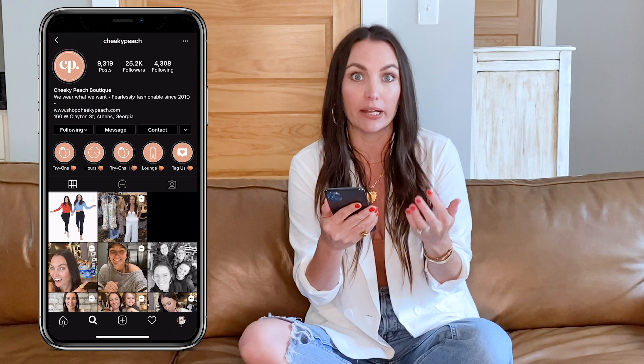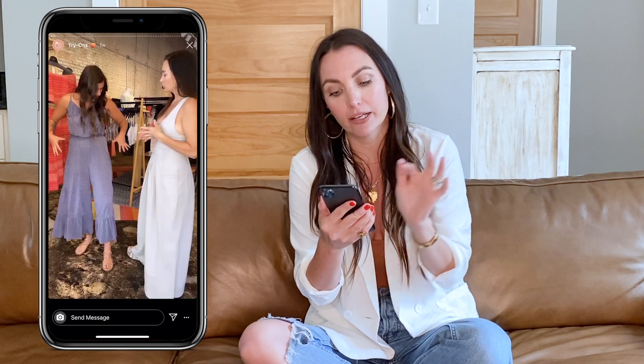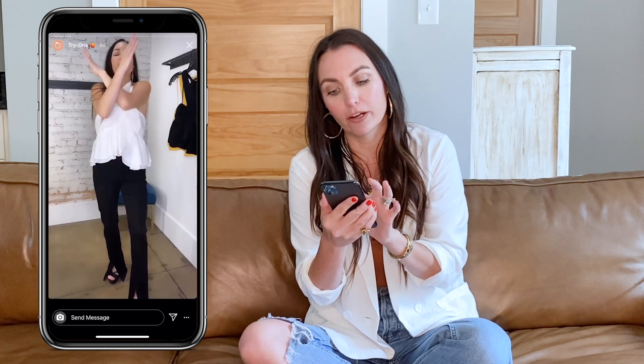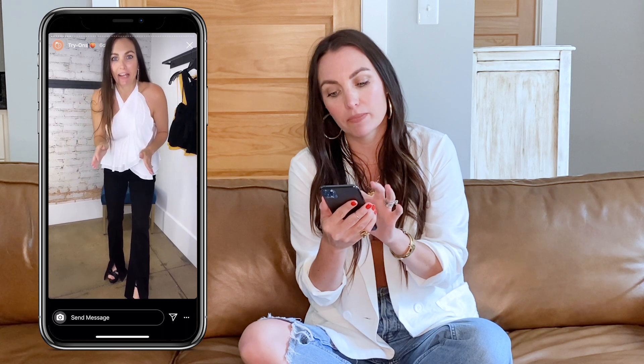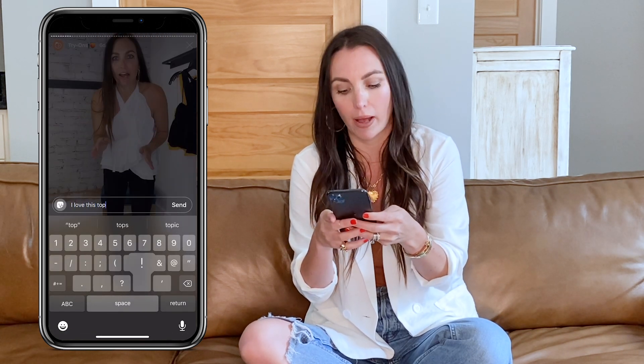If there's not a try-on live or nothing's happening up there, you can go ahead to our highlights and click on try-ons, and you'll see lots of goodies right here from previous try-ons that you can message us about. So let's say I'm in real need of some tops — oh, I need this white top.